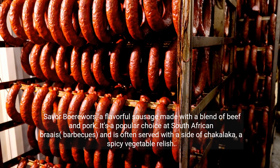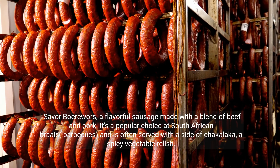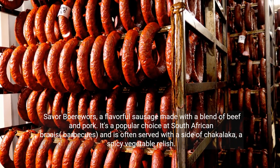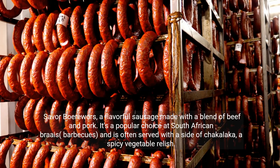Savor Boerewors, a flavorful sausage made with a blend of beef and pork. It's a popular choice at South African braais, barbecues, and is often served with a side of chakalaka, a spicy vegetable relish.